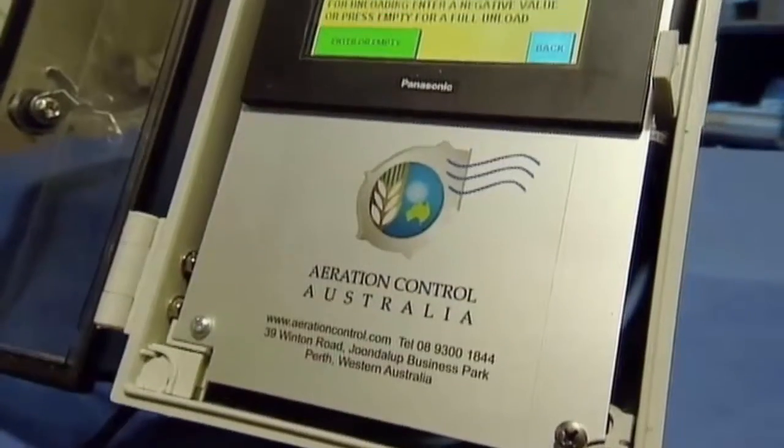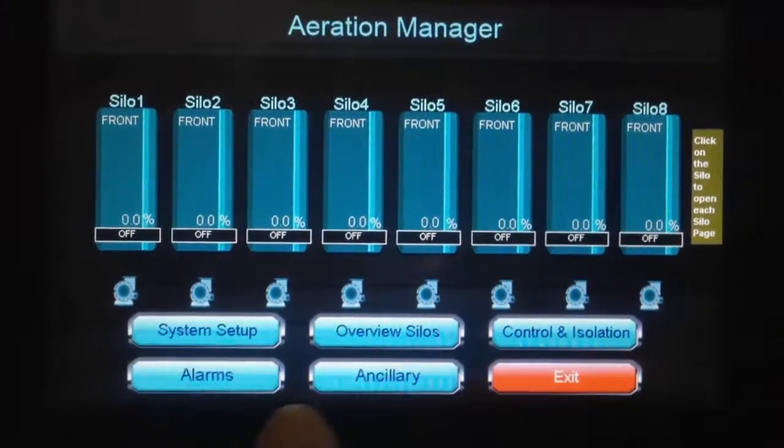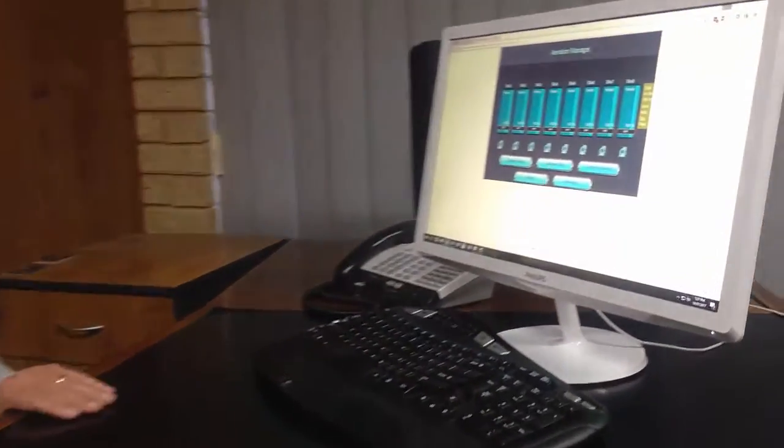Entering data into the Aeration Manager is made simple through the use of ATM-type touchscreens that guide you through the controller's functions. The available internet access means you'll be able to monitor grain condition from the comfort of your office.